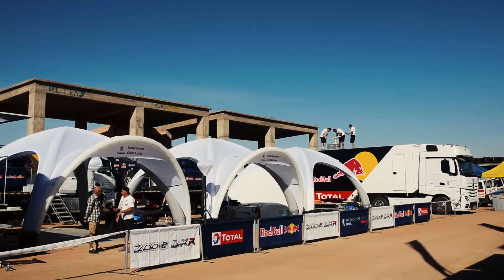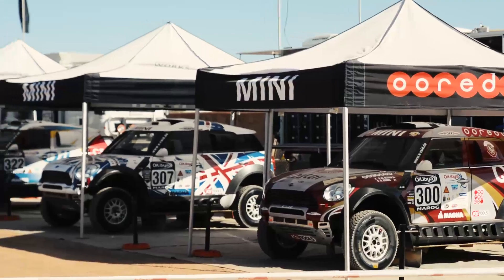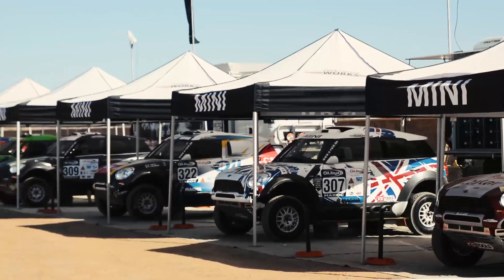I must say it's one of the strongest entries I've seen at the Morocco Rally, with Peugeot here and Mini here and ourselves. So it's going to be a big fight up front and it's going to be a very interesting race to come.